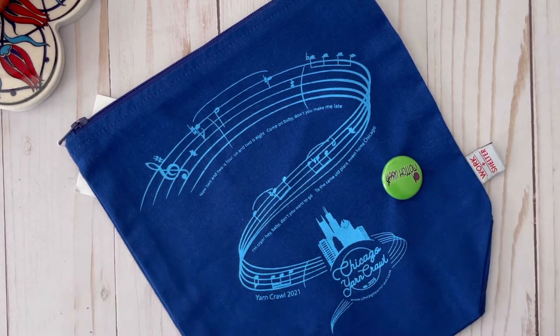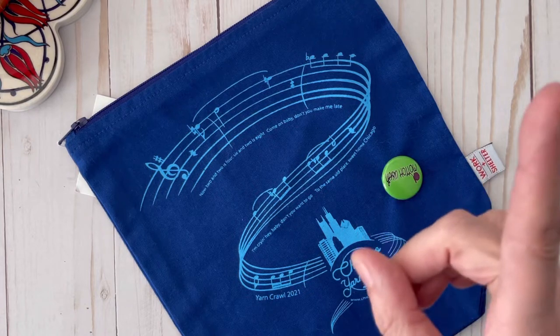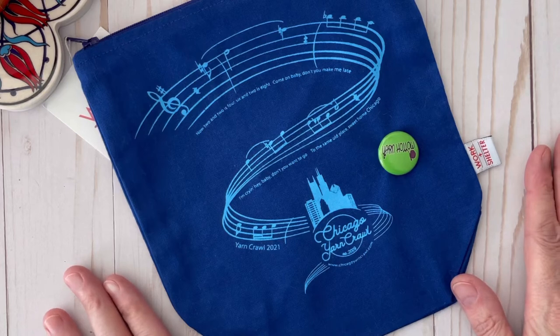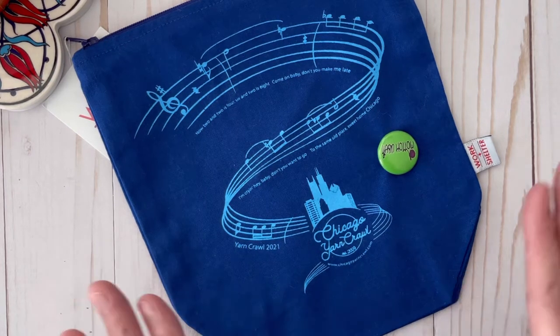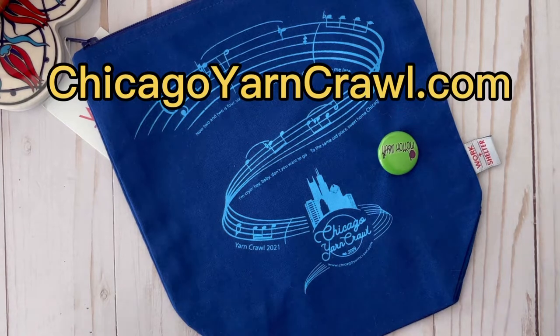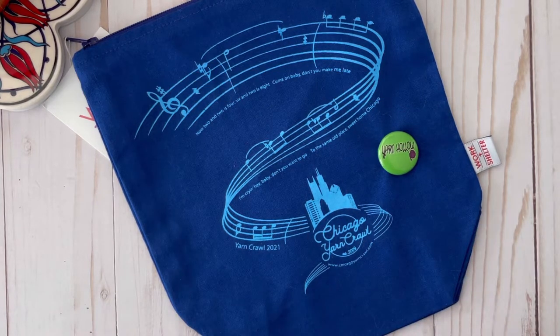If you'd like to take a look around that store, I'll link a video above here. I took a tour — the last time I was there I didn't want to record while they had this event going on. There are 18 different shops in the Chicago area. You can go on the website chicagoyarncrawl.com and it'll list all of the different local yarn shops that are taking part.